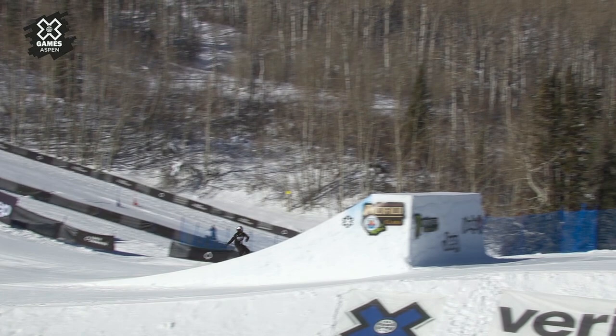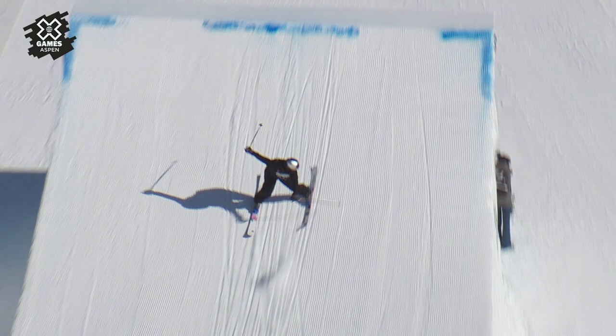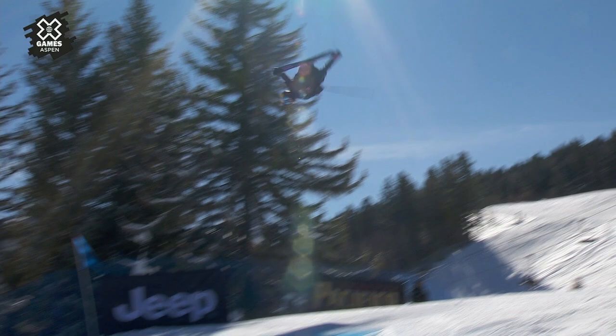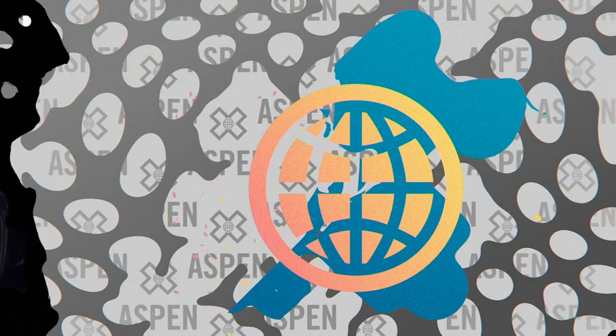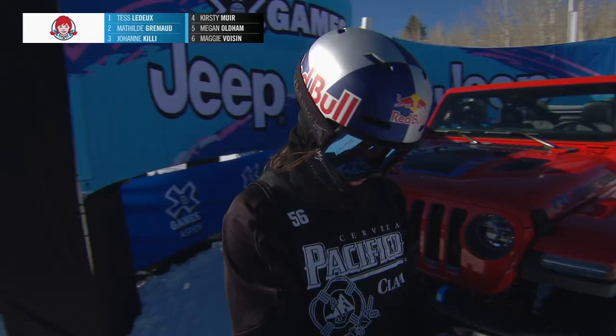Let's take another look. Here is that dub 10 off the top, landed super clean, then setting up switch into the bottom jump. Not locking the grab, but no problem with that rotation — putting the feet down, spotting her landing. I said it already: I don't envy the judges today. How do you decide? That is going to bump her up one spot — she is going to overtake Johanna Keely and put herself in a silver medal position.